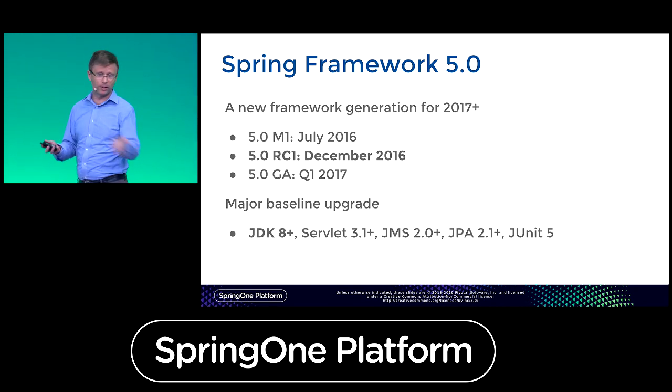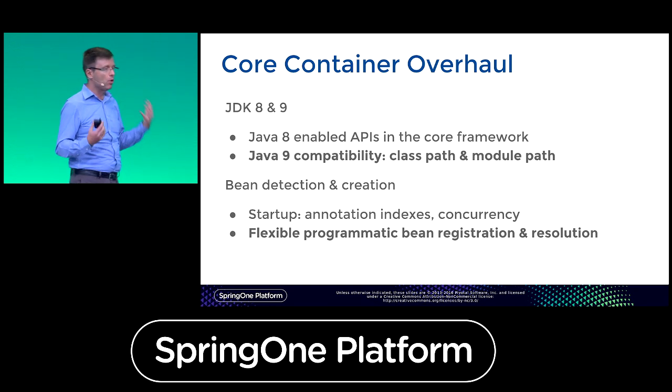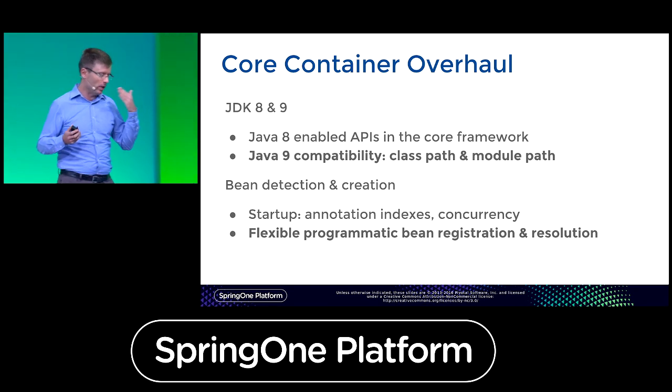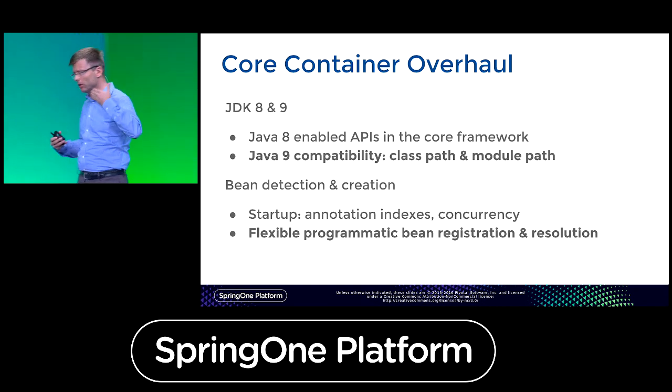The baseline upgrade goes further — this is also a Java EE 7 baseline. For the core container overhaul, we use the opportunity to go Java 8 plus in every corner, using Java 8 enabled APIs. In some of our interfaces we were restricted before — we couldn't use Java Util function types. You're going to see additional convenience methods and new variants making use of those new Java 8 types.